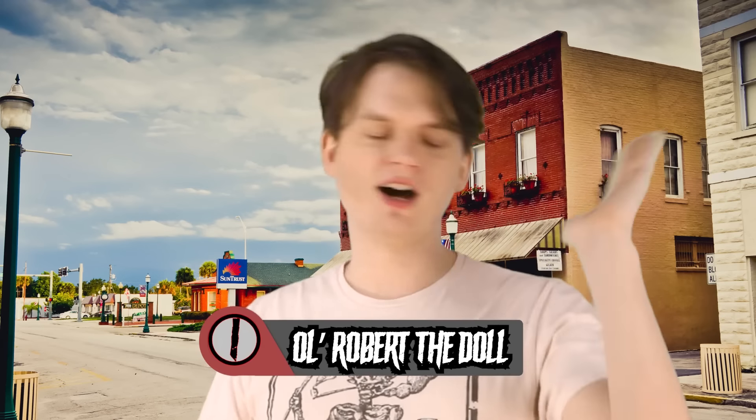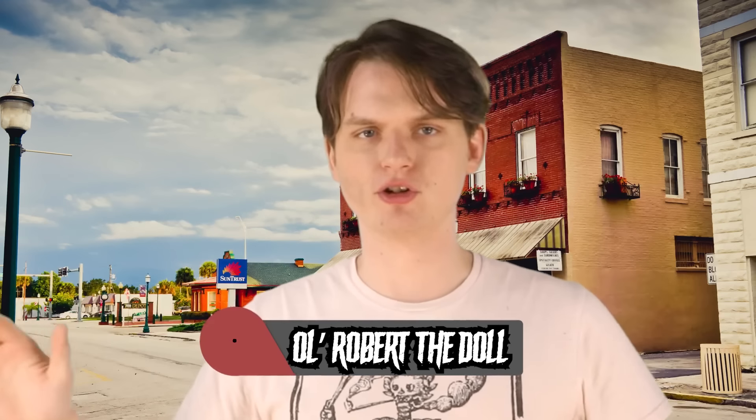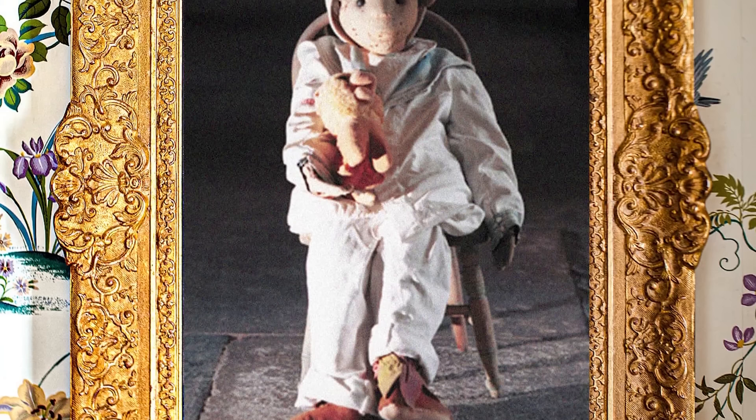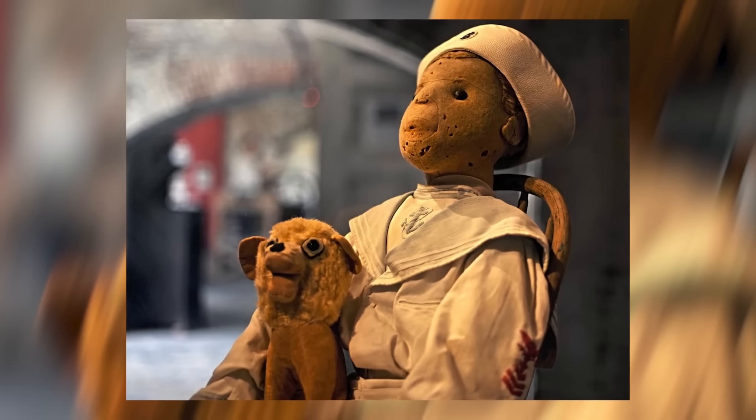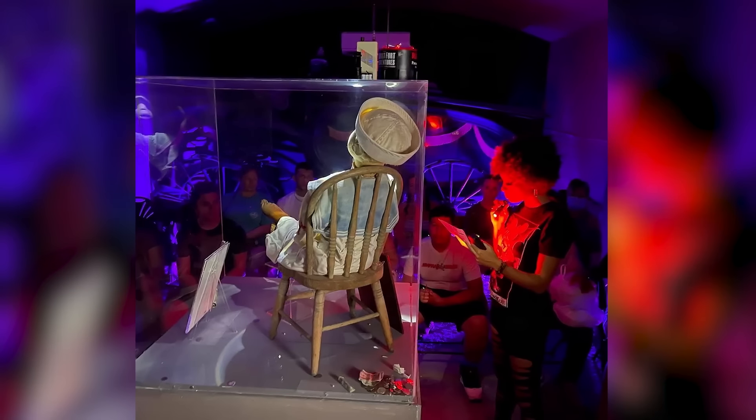Number 1: Robert the Doll. Every good list of cursed objects should definitely include one cursed doll. The shadow doll was like a starter cursed doll — we've got better ones. So we're going to finish up this list with a classic haunted doll. Dolls are just inherently a little bit scary when they're not being used for make believe, and they're especially scary when they carry a series of unfortunate urban legends with them, like the case of Robert the Doll. Robert has been haunting for over a century.